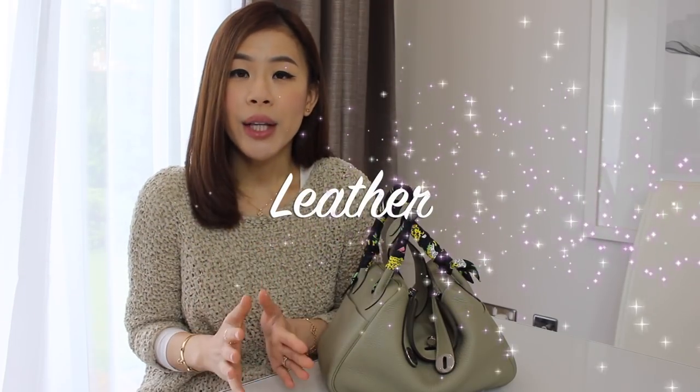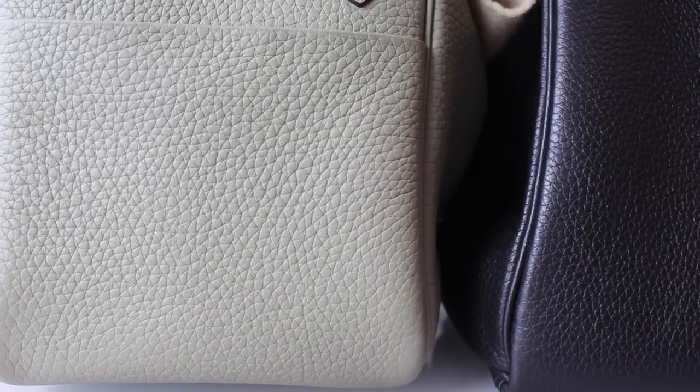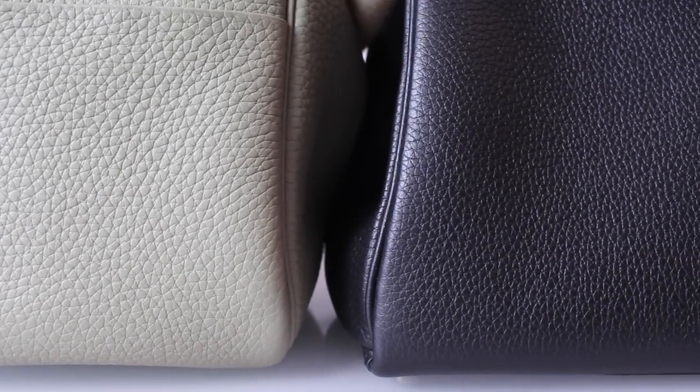In terms of leathers, you can usually find a Lindy in Swift, Suede, Evercolor, or Clemence. Mine is in Clemence leather, which is basically a textured calfskin leather. The grains on Clemence are typically bigger compared to those on Togo leather. This material is quite durable because it's scratch resistant, although if it gets into contact with water it can form a very unsightly blister. I was caught in a drizzle a few times but I quickly wiped the bag down with some tissue paper and everything was okay — but you do want to be careful with water.